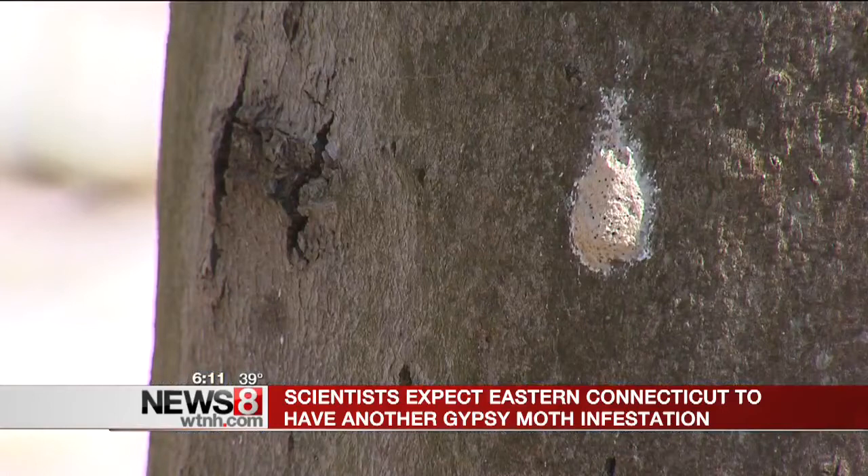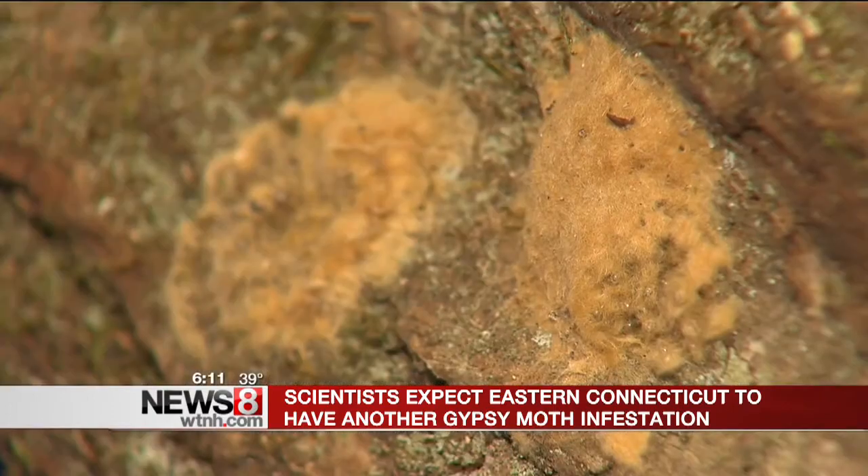Today, the state entomologists and the state forester showed News 8 what egg casings look like. Each casing can contain hundreds of eggs.